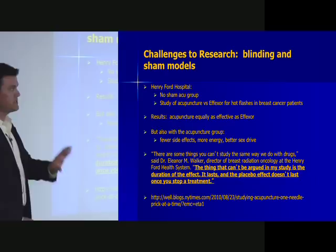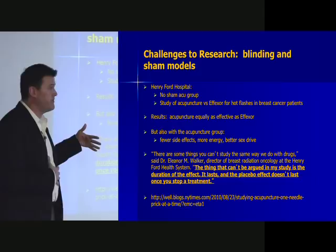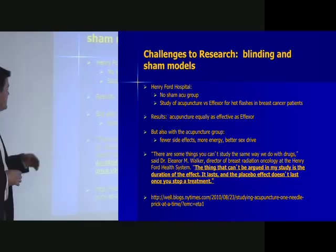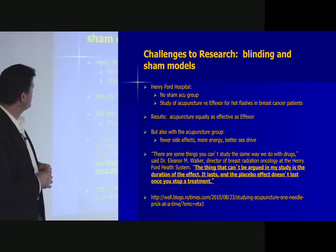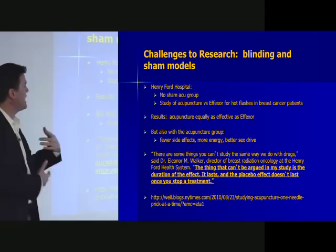There are challenges to doing studies on this. Looking at sham models — one study compared acupuncture versus Effexor for hot flashes in breast cancer patients and found acupuncture equally as effective as Effexor, with fewer side effects, more energy, and a better sex drive. The duration of effect was notably longer with acupuncture — placebo effects generally don't last once you stop treatment. Something had shifted in the patient's physiology based on the treatment that was not explainable just as a placebo effect.